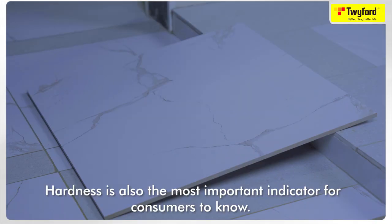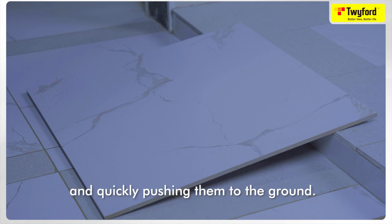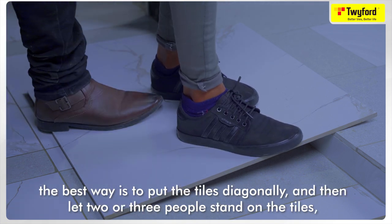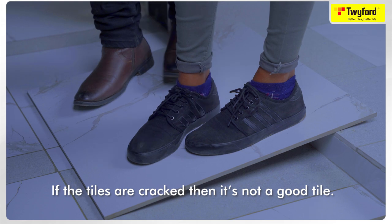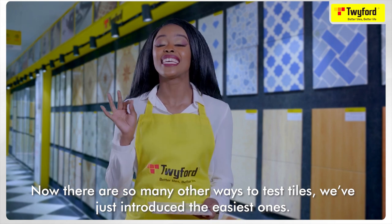Hardness is also one of the most important indicators when buying tiles. Many sellers prove quality by standing tiles up and quickly pushing them to the ground, but this is not a reliable method. The best way is to place the tiles diagonally and then let two or three people stand on them to see if the tiles crack. If the tiles crack, it's not a good tile.